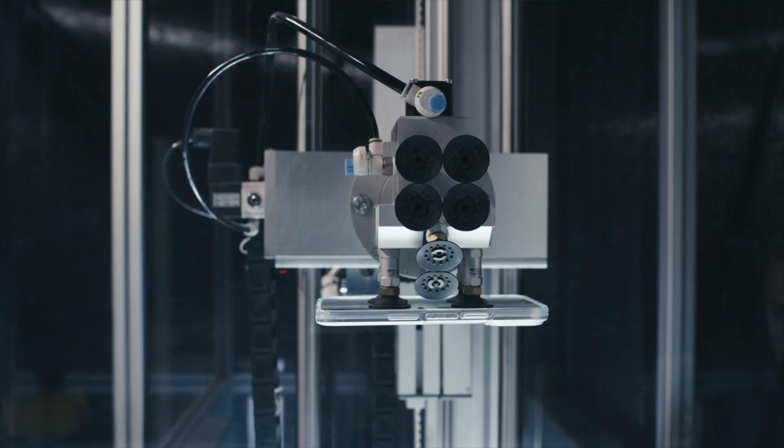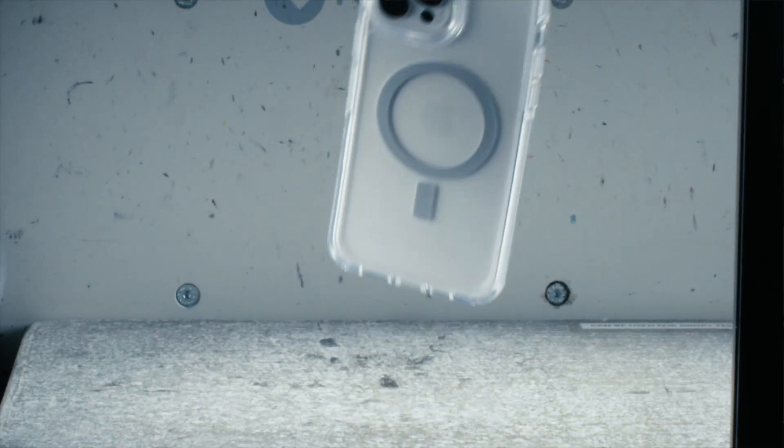Not all screen protectors are created equal. OtterBox screen protectors are built to a higher standard. Our engineers develop formulation after formulation, fine-tuning the ingredients and processes until they're confident that the screen protector is unquestionably durable.